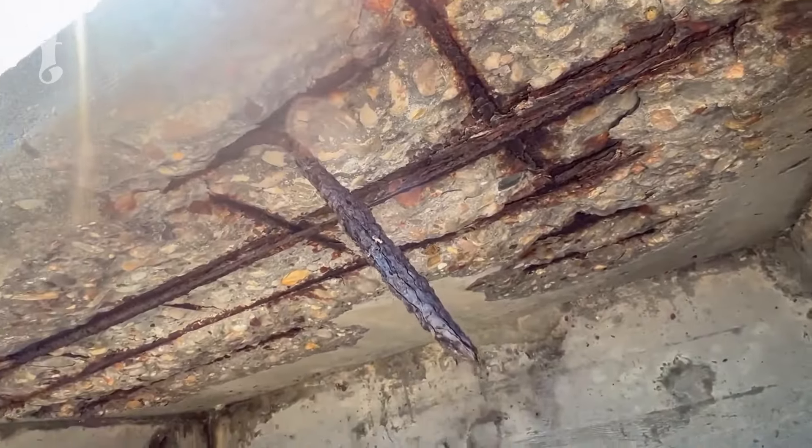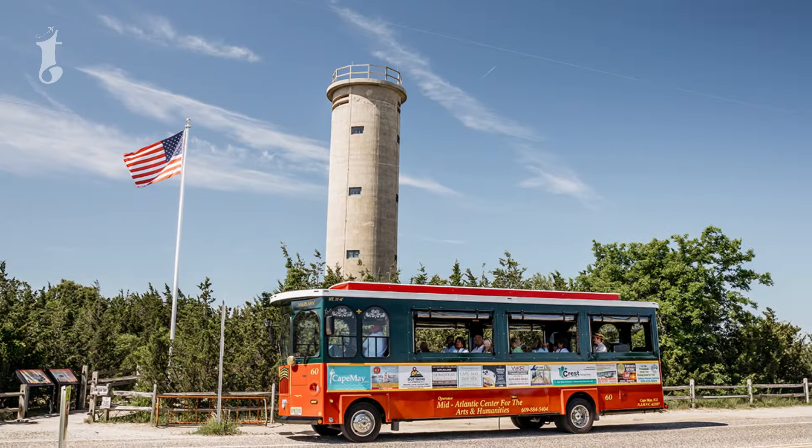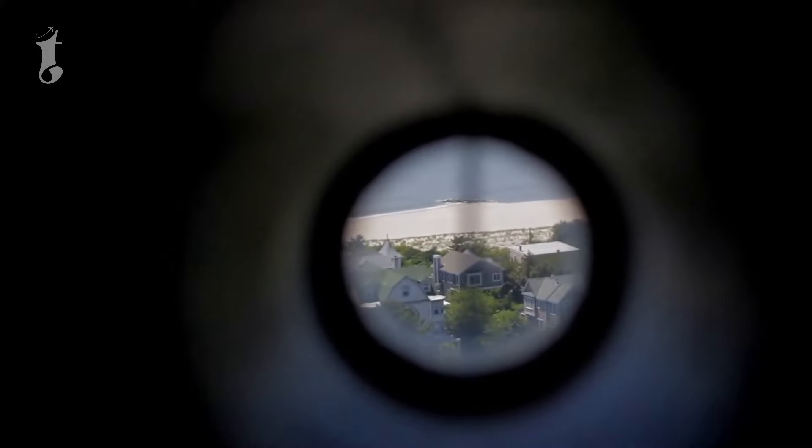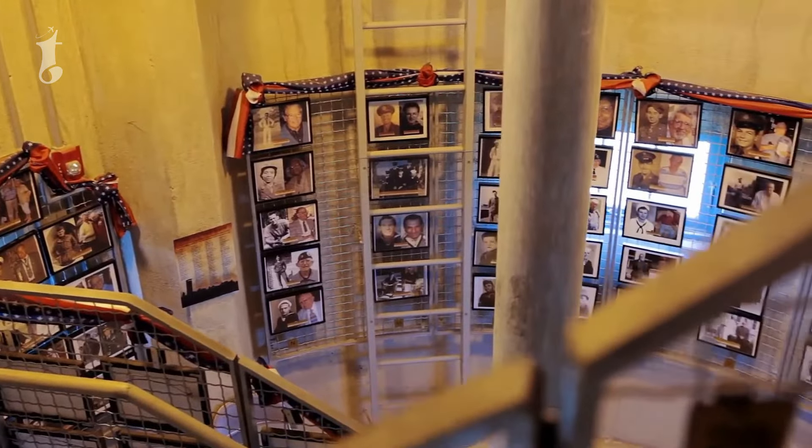The bunker is not the only piece of history in the area. Nearby, the World War II lookout tower still stands tall, open to visitors who want a glimpse of the past. This tower was used to spot enemy ships and coordinate coastal defenses, and it now offers a fascinating peek into the strategic operations of the time.